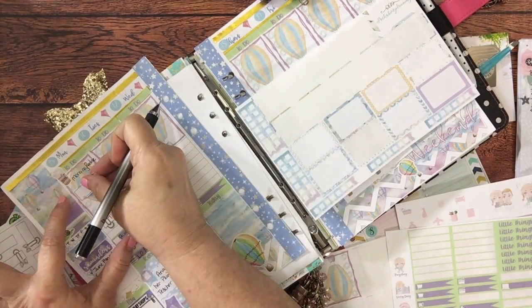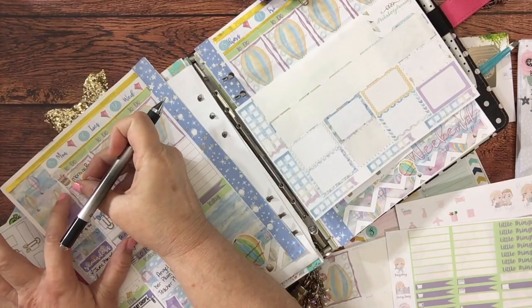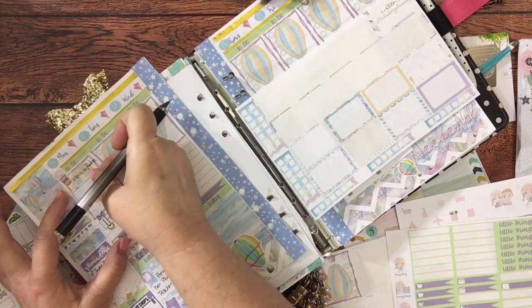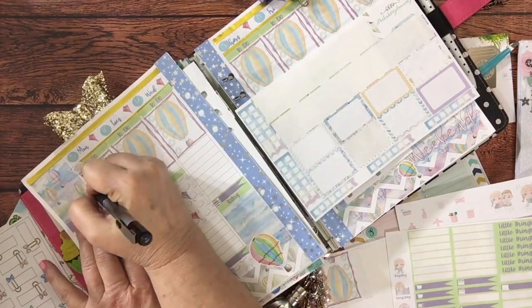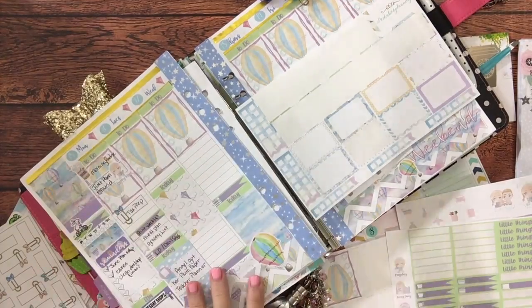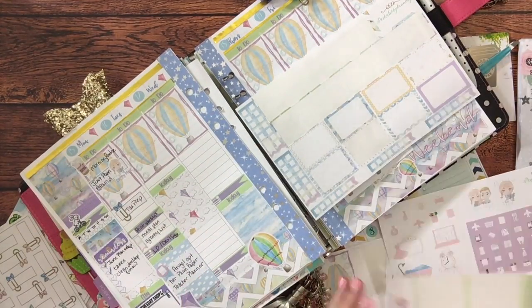I'm looking for the little quarter box because I also wanted to put down my happy mail. That day I got some happy mail from a place I'd never received from before — it was called Just Playing Around — and I really did like her stickers. You'll see that in the Etsy haul.